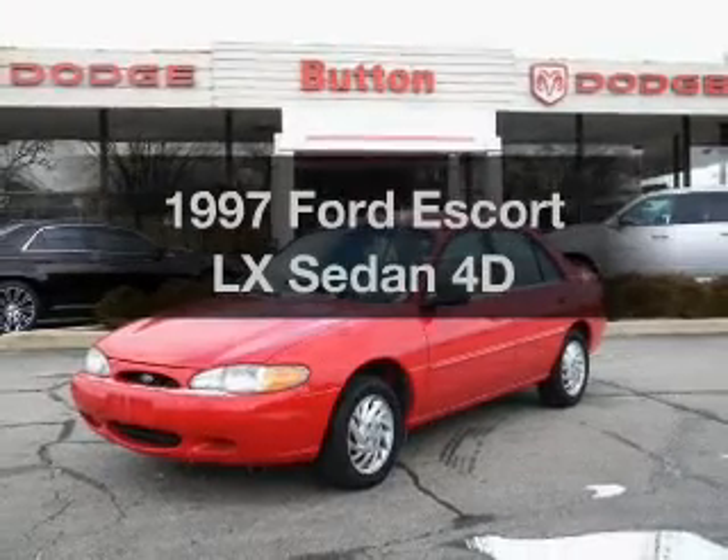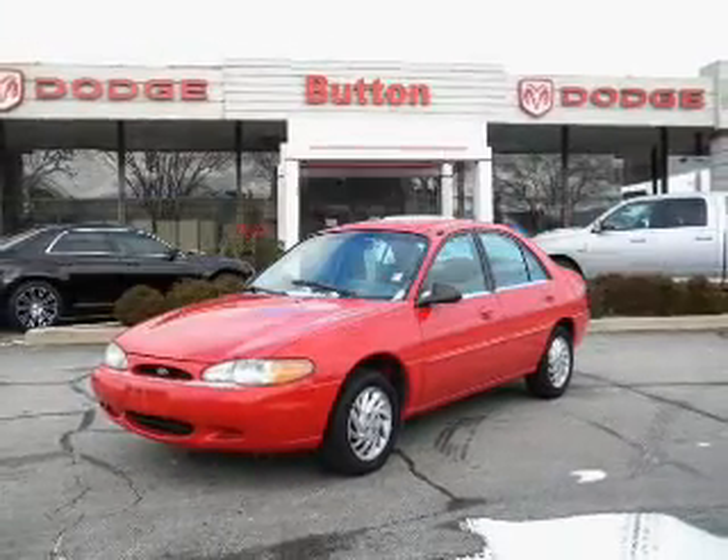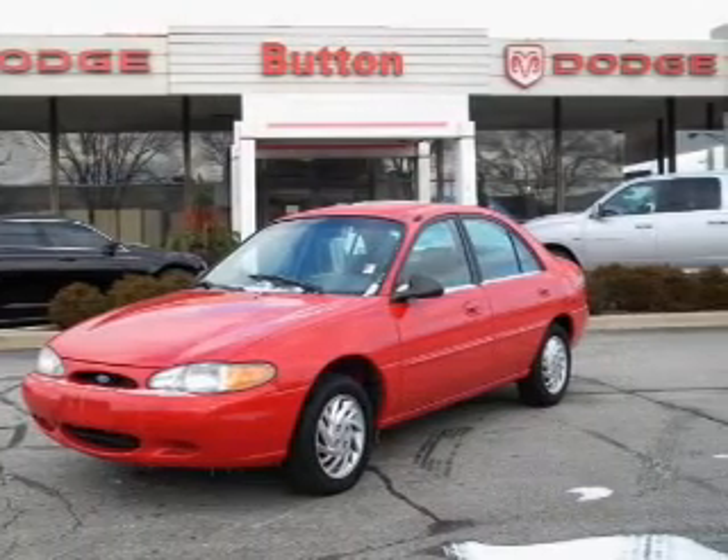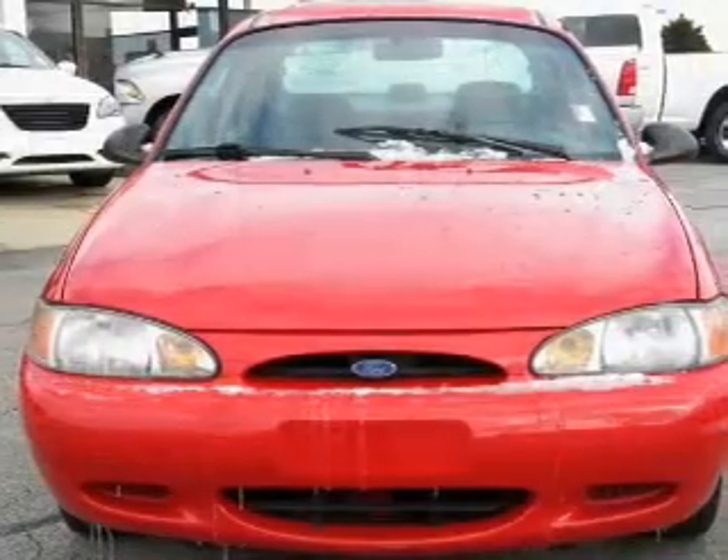If you're looking for an automobile with great attributes, look no further. With a reliable engine that gives you more control with its manual transmission, premium wheels give a more luxurious look.